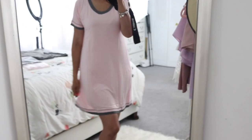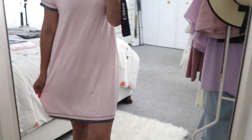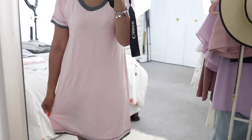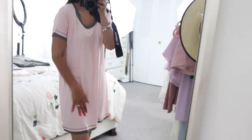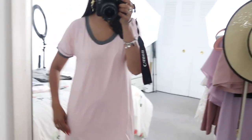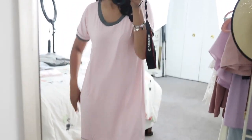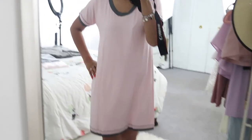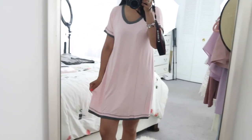Next up I have this gorgeous sleeve dress. This is so pretty and so comfortable. It's also made out of that comfortable soft material from the other one. I absolutely love it and it has this really nice gray color on the trim, which I thought was pretty cute because it adds a different pop of color to the pink. They do have this in many other colors so make sure you guys check it out.